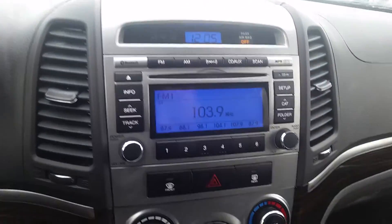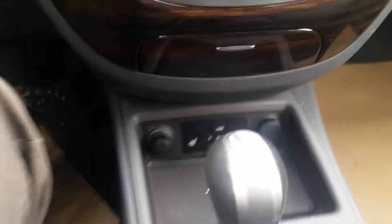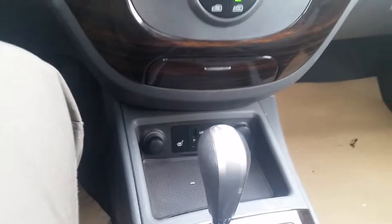You've got the XM satellite radio there, your screen there for your CD player. It's got heated seats, which is great for a cloth seat vehicle. It's even got a nice little sunroof here for you as well.